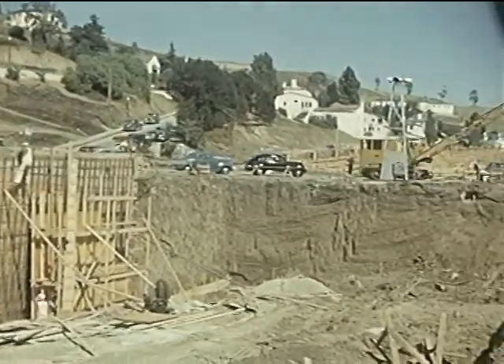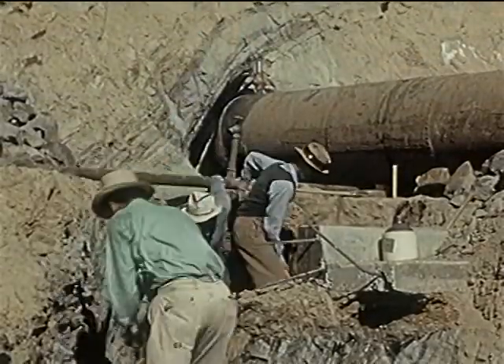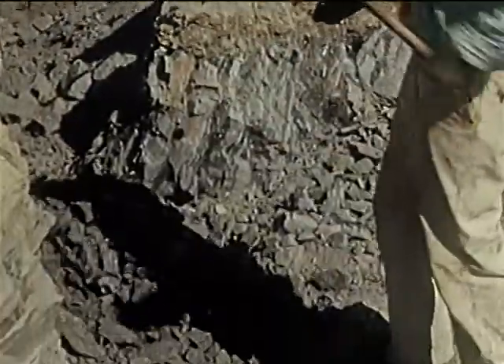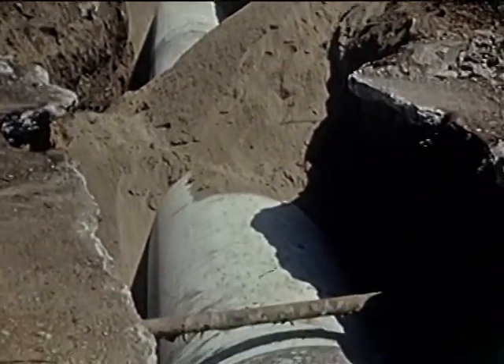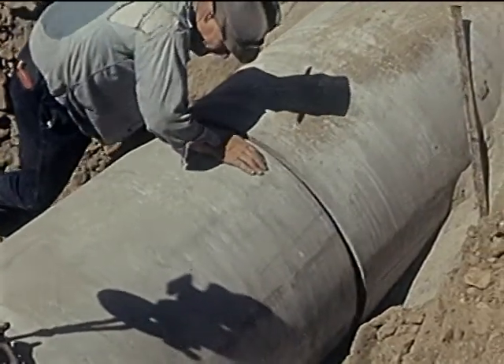In a large construction job, various types of work are carried on at the same time in different parts of the project. Men dig the trenches for the underground construction work, such as drain pipes, sewer pipes, and domestic water pipes. Storm drains are necessary to carry the surplus water off the roads in heavy rains. These concrete pipes are laid out in sections and are carefully joined.